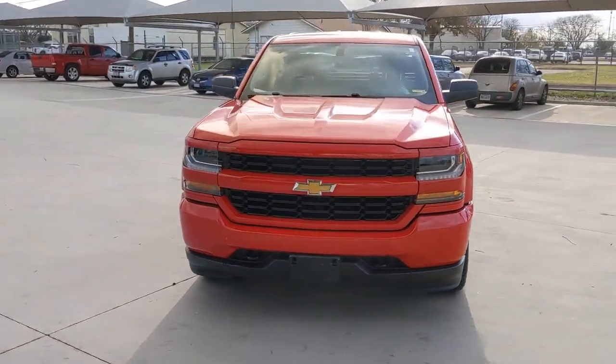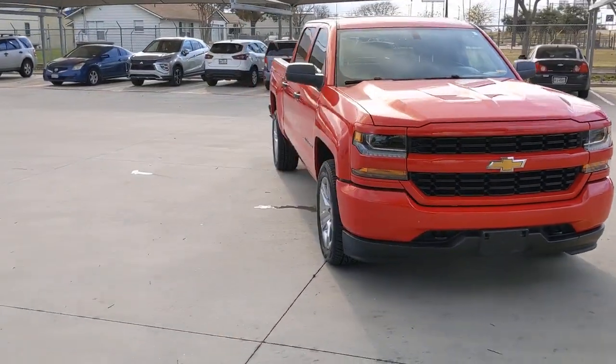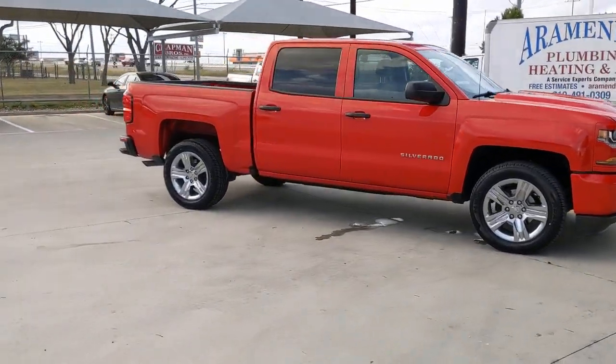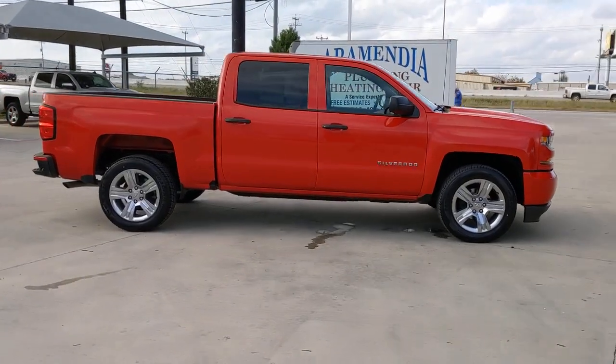Looking for your dream car? It could be the 2018 Chevrolet Silverado 1500. With less than 50,000 miles on the odometer, this vehicle provides excellent value.